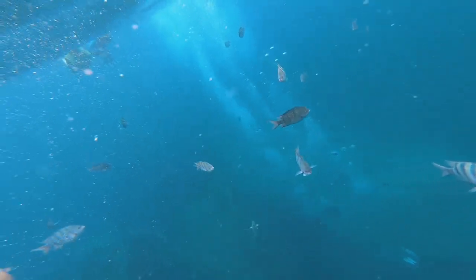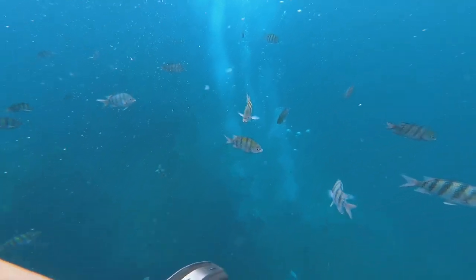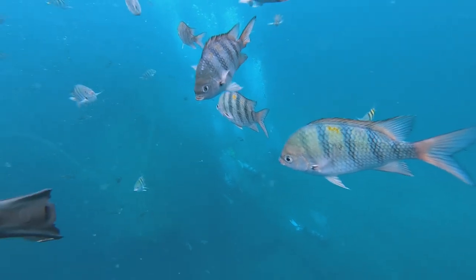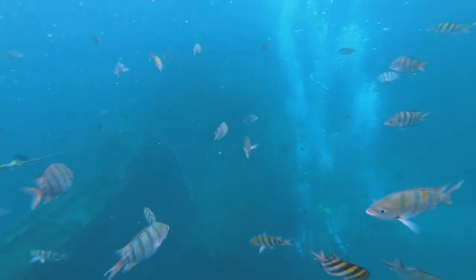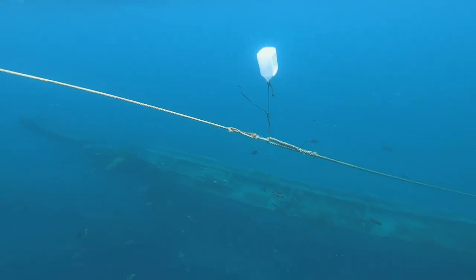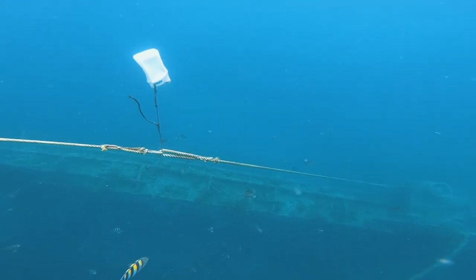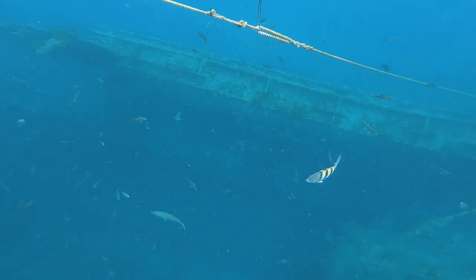Aruba is one of the best places in the world to dive and practice snorkeling. It has a ton of shipwrecks that, with time, nature has turned into reefs full of life. The best thing is that some of these are very accessible as they are close to the coast. One of them is the Antilla shipwreck — a German ship from 1939 which was captured in Dutch waters during World War II. Its own crew sank the ship to avoid giving it up to their enemies.